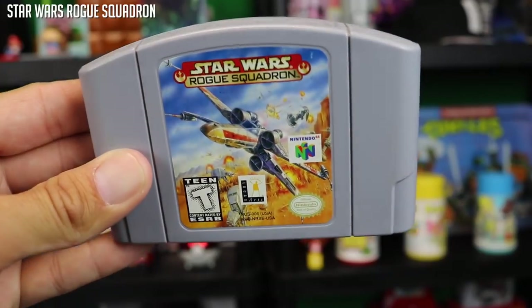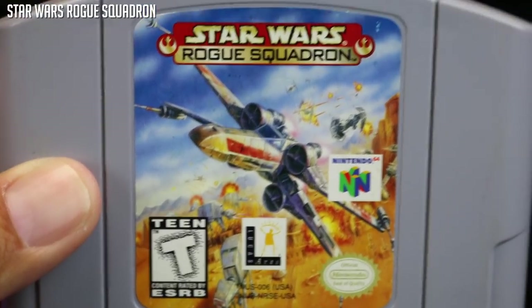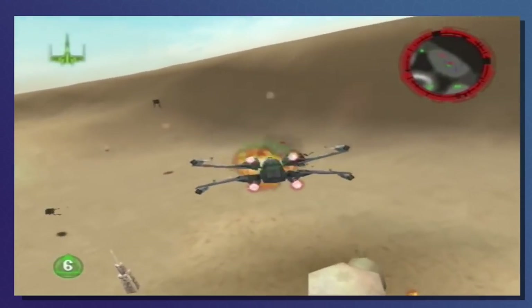Star Wars Rogue Squadron, a very beloved game by many — myself included. I loved this game, but what I loved the most was watching my brothers play it. If any of you have older brothers, you know what it's like to try to get your hands on a controller when they're into a game. So I enjoyed this very much, but I think I enjoyed more watching my brothers play it.